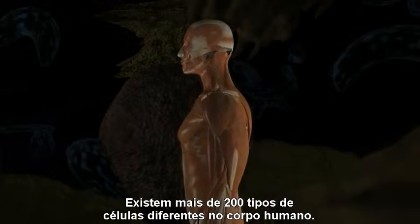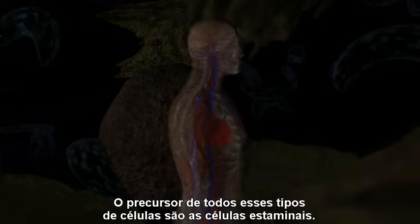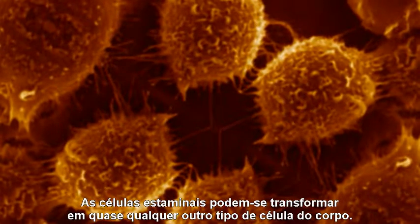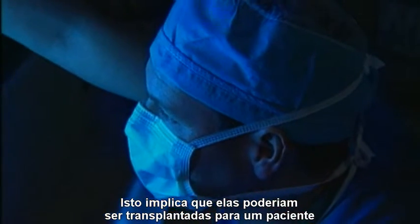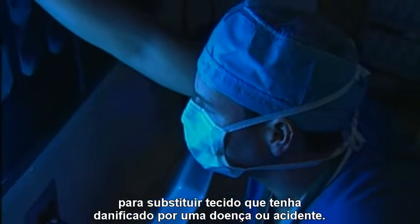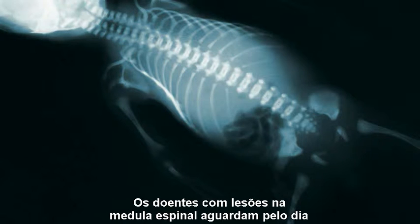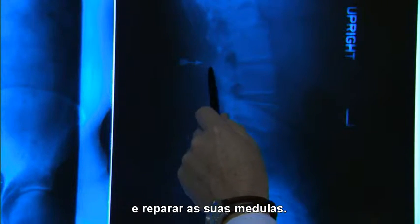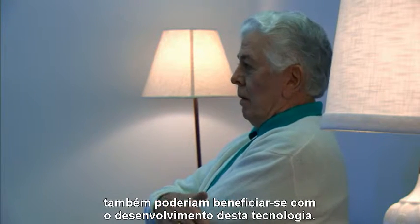There are more than 200 different types of cells in the human body. The precursor to all the cell types is called a stem cell. Stem cells can develop into almost every type of cell in the body, meaning they can be transplanted into a patient to replace tissue damaged by illness or accident. Patients with spinal cord damage look forward to stem cells being used to form new nerve cells and repair their damaged spinal cords. Other patients — from Alzheimer's to Parkinson's victims — could also benefit.